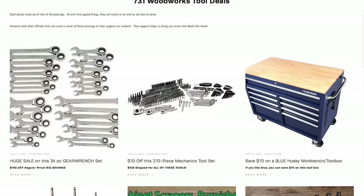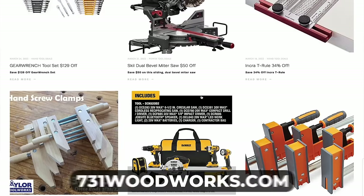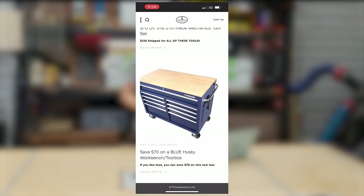If you like finding deals as much as I do and saving that sweet cash for later, then let me tell you about my website 731woodworks.com. There's a tool deals page — I'm posting daily tool deals. I search the internet, find the best ones and put them there so you don't have to.